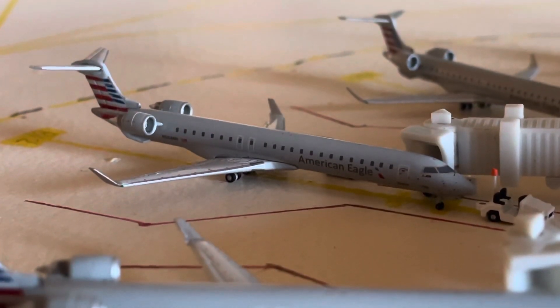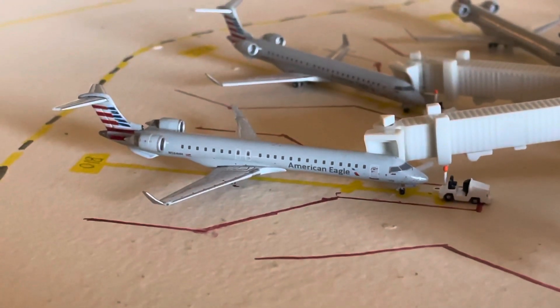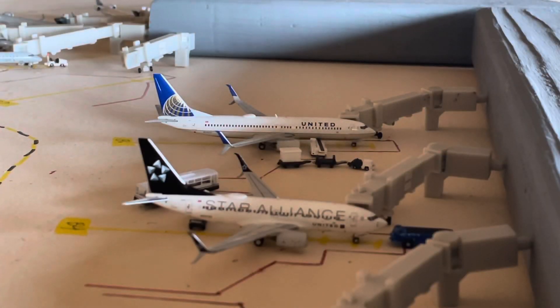We have another CRJ 900 right here with service to Minneapolis. And lastly, here we have another CRJ 900 with service to Raleigh-Durham. Next up in the back, the United 737-800 in the old Continental Globe livery, with service to Washington Dulles IAD.